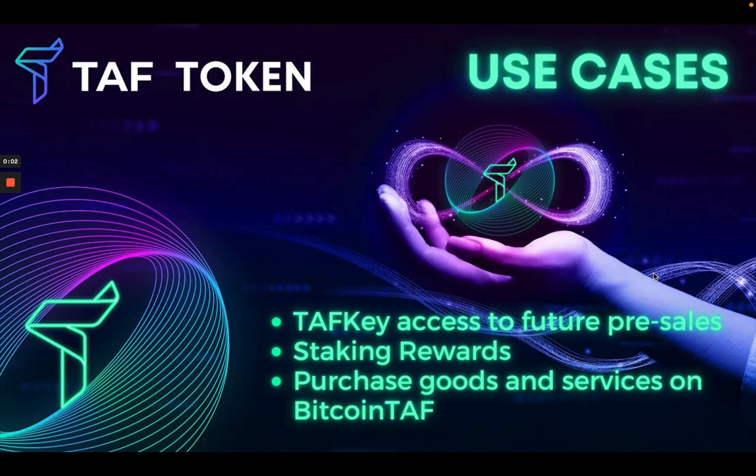Welcome to TAF token. In this video I'm going to take you through the use cases and the benefits of being a TAF token holder, as well as what you can look forward to as far as use cases.